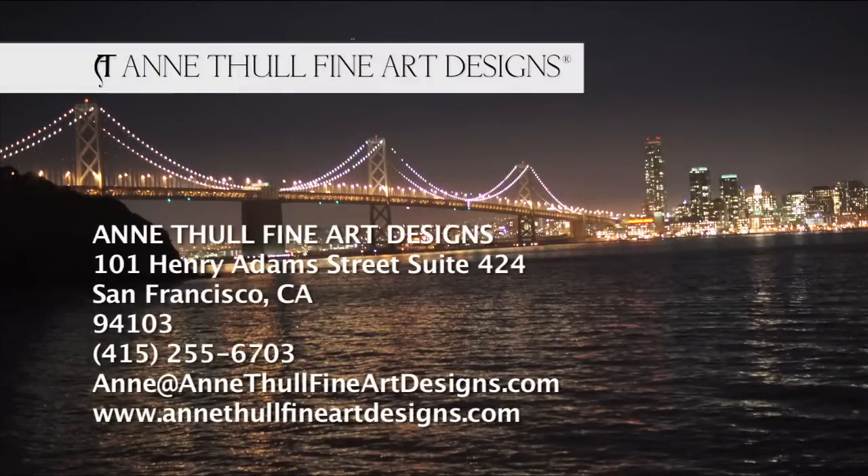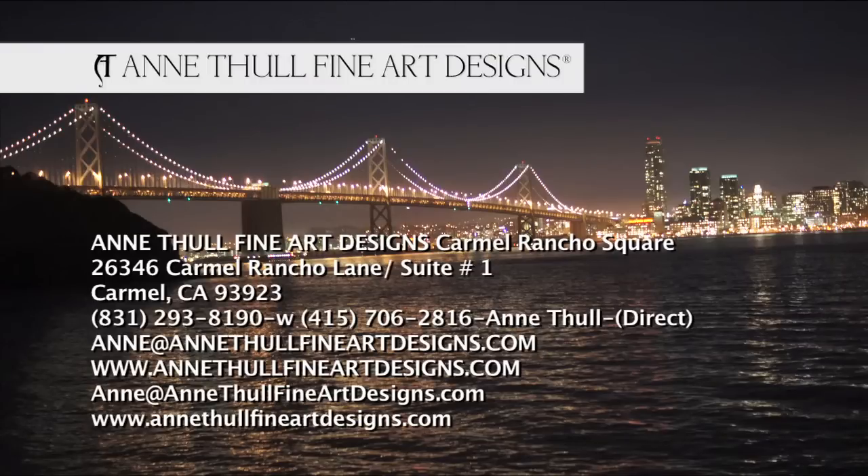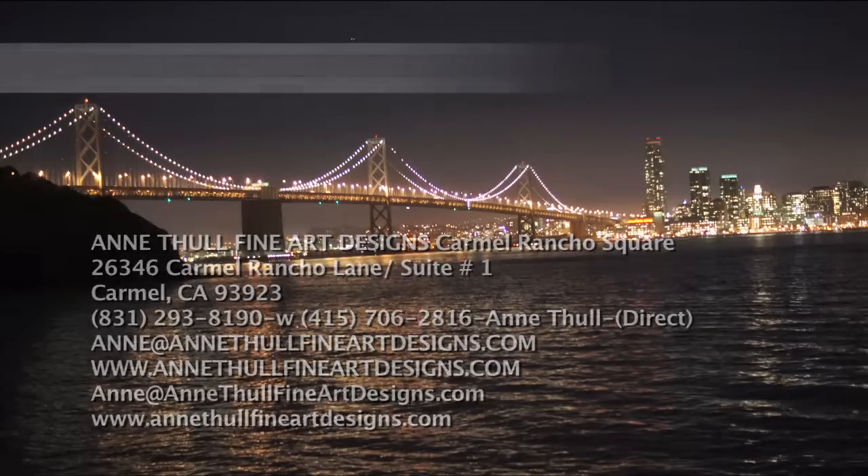Again, if you want to contact Ann Tholl Fine Art Designs, you may do so at her design studio in San Francisco or in Carmel at Carmel Rancho Square near the Barnyard. Make an appointment by calling the numbers on your TV screen.